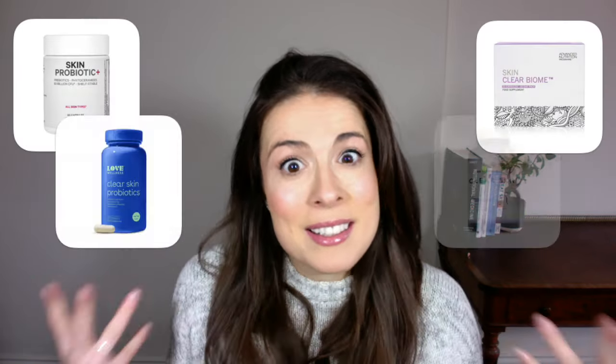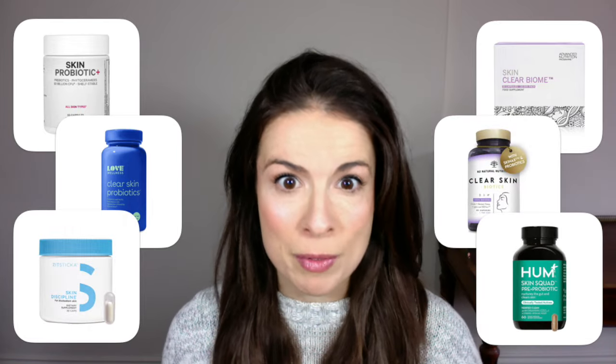If you're wondering whether you should be taking a probiotic for your skin, you've picked the right video. In a little over 10 minutes we're going to cover what probiotics are, the different ways you can consume them, and the exact probiotics you should take for different skin concerns. And spoiler alert, the best choices aren't necessarily these sexy skincare probiotics you see popping up everywhere.